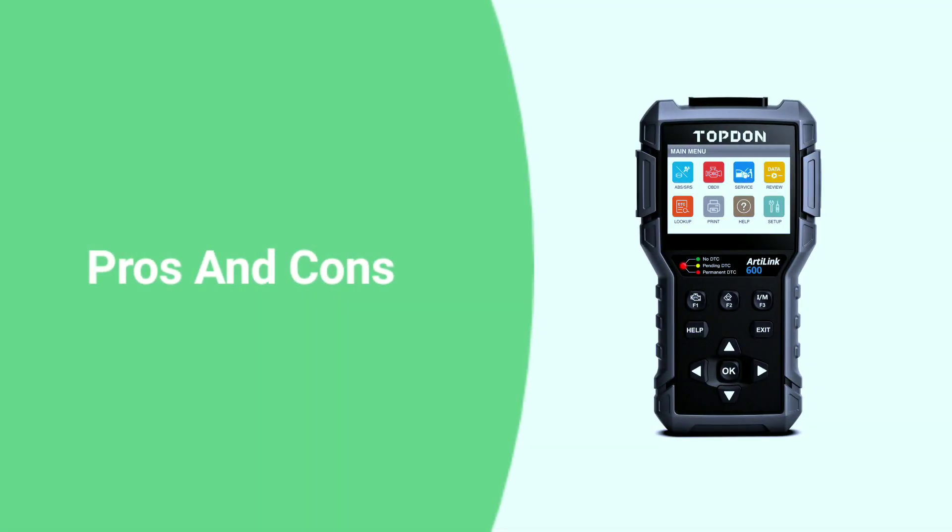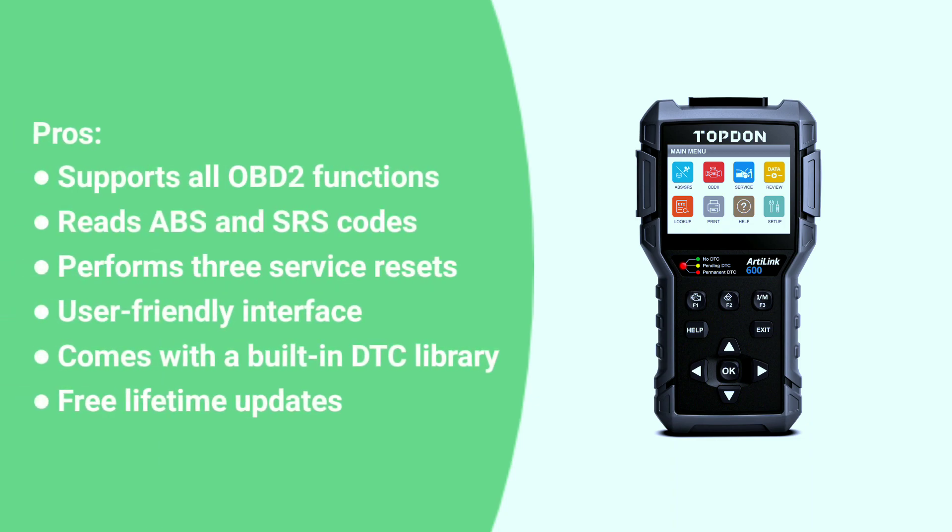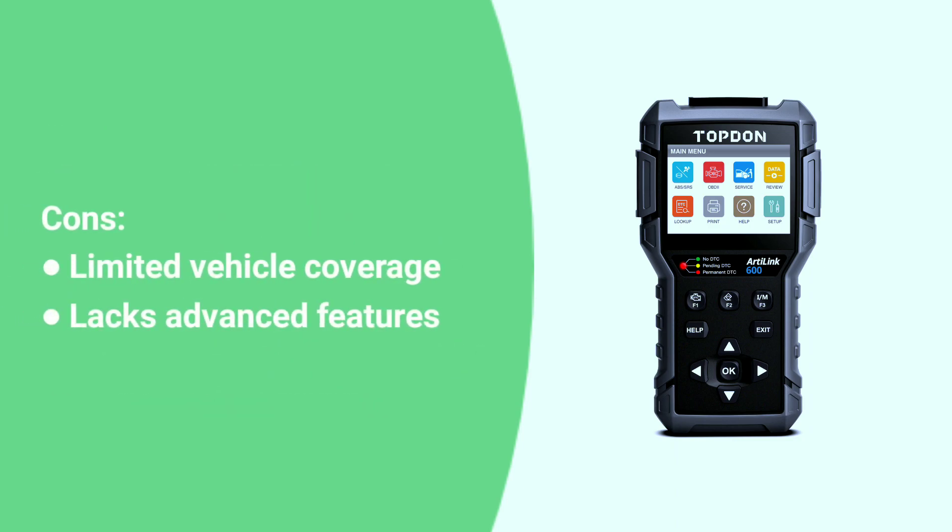Here are some pros and cons about the Topton L6000. Pros: supports all OBD2 functions, reads ABS and sensor codes, performs three service resets, user-friendly interface, built-in DTC library, and free lifetime updates. Cons: limited vehicle coverage and lacks advanced features.